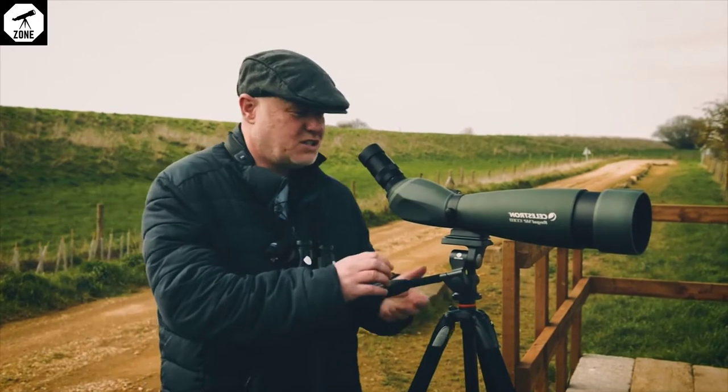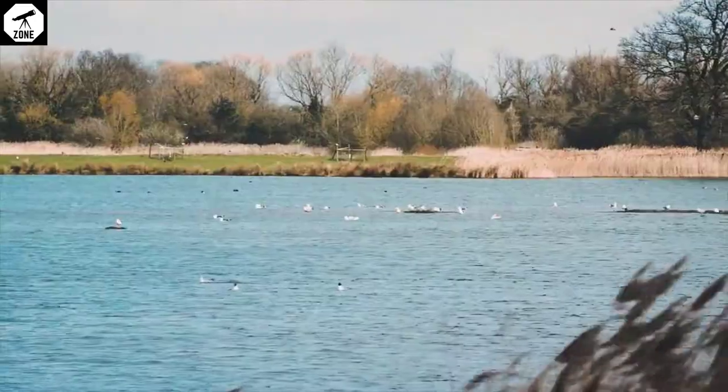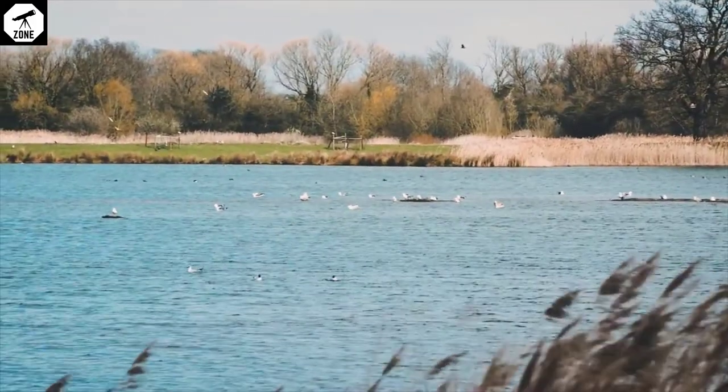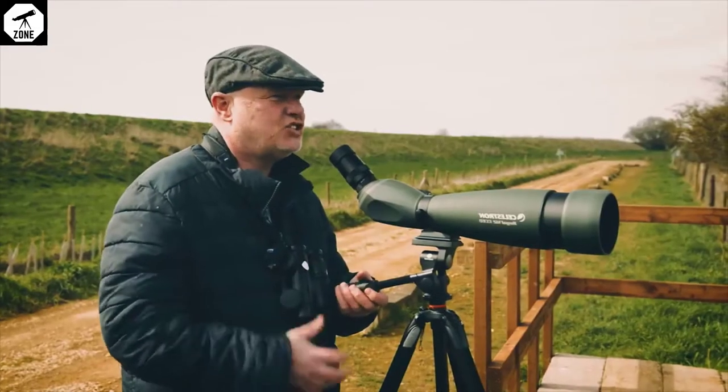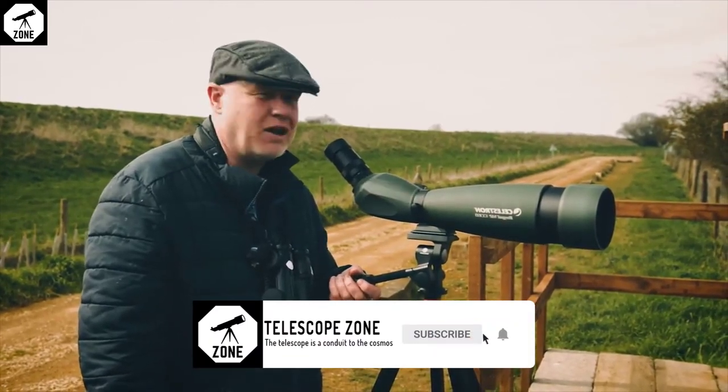We've got a few birds that we've been looking at: a lovely pintail out here, a pair of Egyptian geese, we've got redshank, oystercatcher, shovelers, and a little colony of lesser black-backed gulls that we've been looking at.